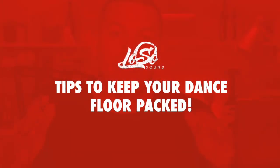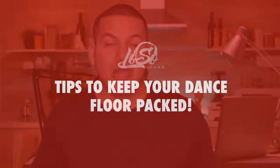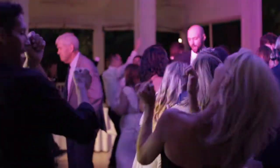What's going on everybody, DJ Adrian again here with Loso Sound DJs. Today I have five tips to help you have a packed dance floor at your wedding. If you envision a packed dance floor on your wedding day, you're definitely going to want to put these tips in place.